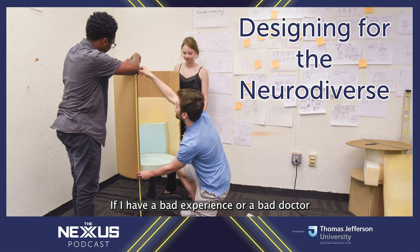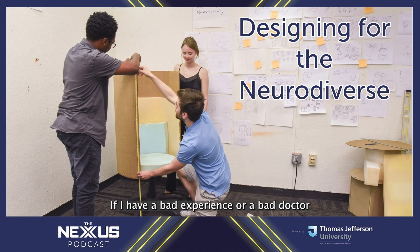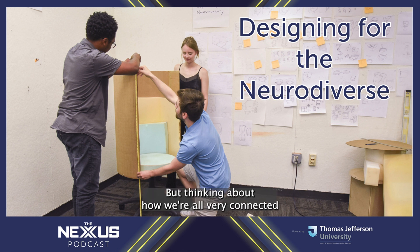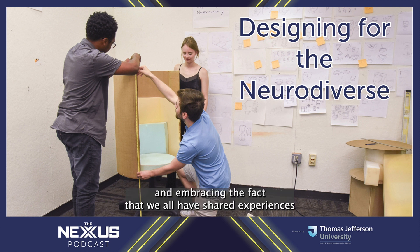Even as someone who has anxiety, Rachel reflected: 'If I have a bad experience or a bad doctor visit and I get bad news, I might not want to be in public — I might want privacy. It's thinking about how we're all very connected and embracing the fact that we all have shared experiences and might need a service like privacy or comfort in a specific area.'